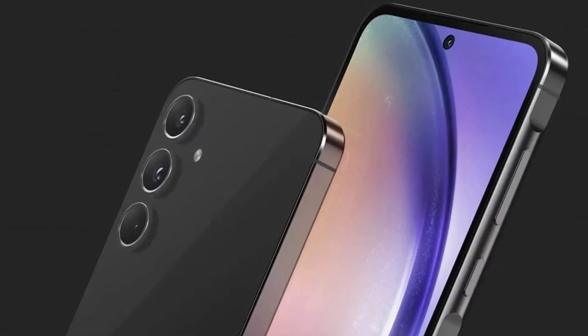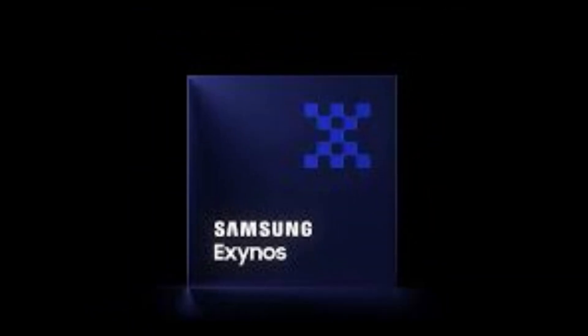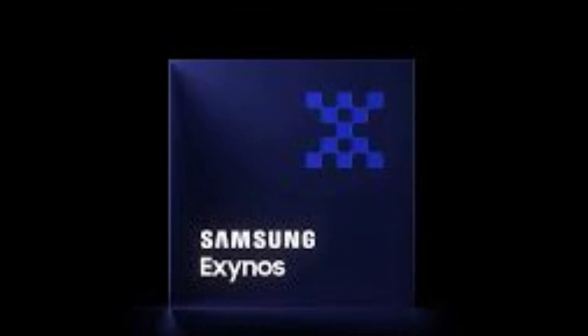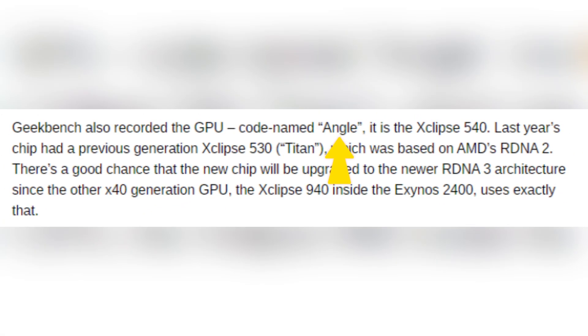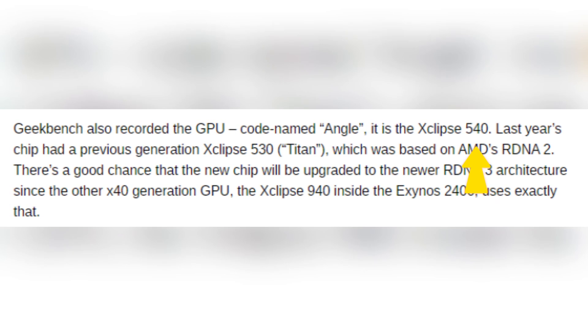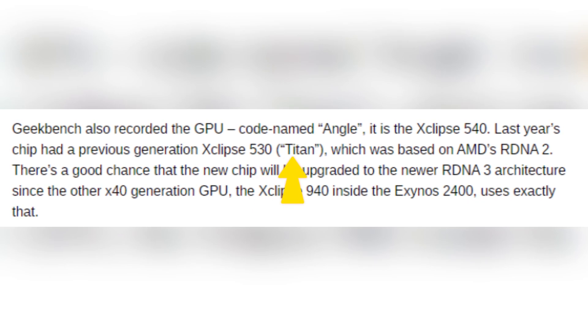It's worth noting that this architecture represents a shift from previous mid-range offerings. The latest Geekbench data provides insight into the GPU of the Exynos 1580, known internally as Angel. This chip will feature the Xclipse 540 GPU. For context, last year's processors utilized the Xclipse 530, dubbed Python, which was rooted in AMD's RDNA 2 architecture.